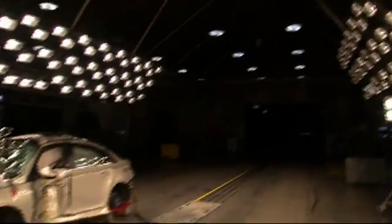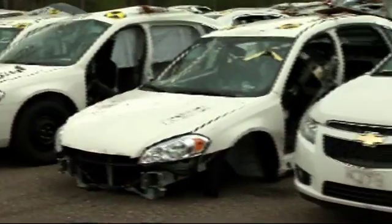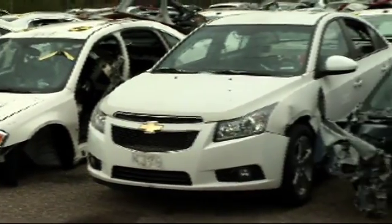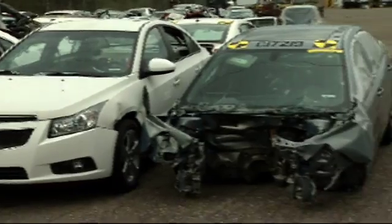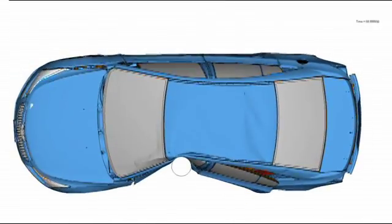Live crash tests like this one cost an automaker upwards of a million dollars per vehicle. Prior to the 1990s, when crash simulation software was developed, Chevrolet would have had to crash over a hundred Cruzes to satisfy the government crash requirements. We perform thousands of simulations per year, and those simulations are used to develop our vehicle designs.